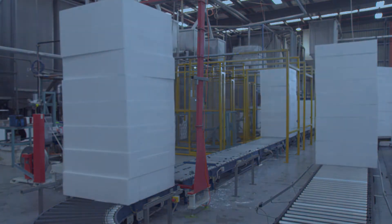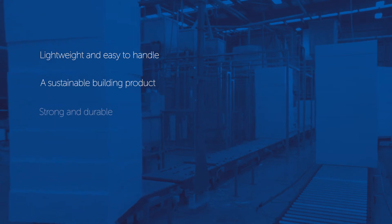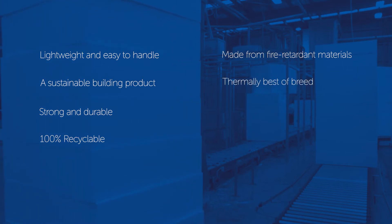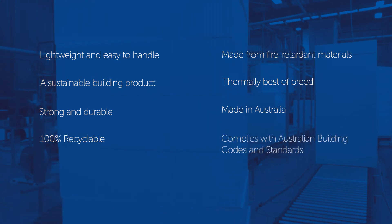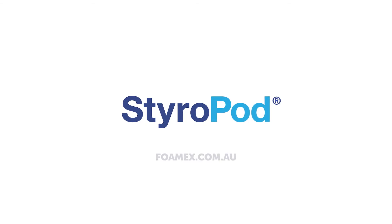Fomex Styropods are lightweight and easy to handle, a sustainable building product, strong and durable, 100% recyclable, made from fire-retardant materials, thermally best of breed, made in Australia and compliant with the Australian building codes and standards. For more information or to contact us, visit our website at fomex.com.au.